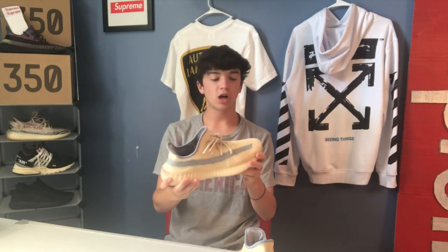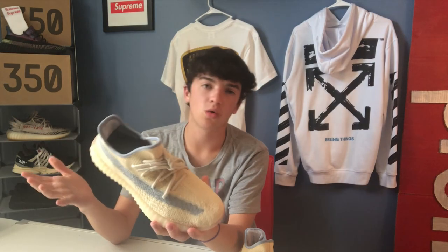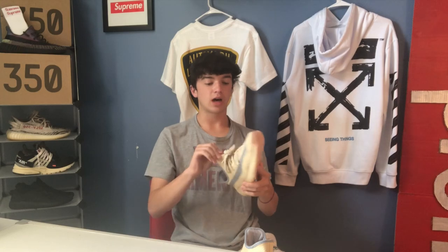If you are going to try to pick up a pair of these for yourself, I would recommend going up half a size and then taking out the insole. Or going true to size and taking out the insole — if you like them more snug, go true to size and take out the insole. I just go half a size up and take out the insole — that works for me.